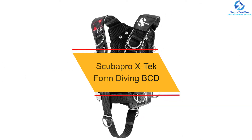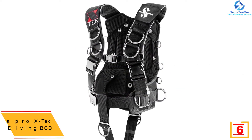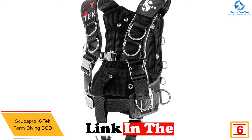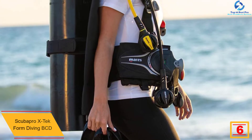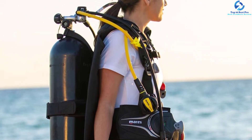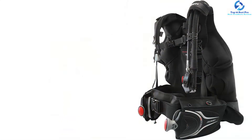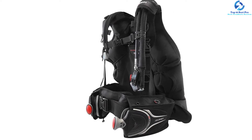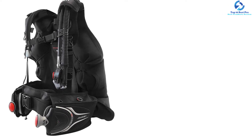At number 6, we have the Scuba Pro X-Tech Form Diving BCD. It is a comfortable choice with padded shoulders and back for maximum comfort during use. The shoulder has adjustable straps to ensure a perfect customizable fit. It is easy to wear and remove since it comes with quick-release buckles on both right and left. It has four well-placed clip-off points on the shoulder straps consisting of four large stainless steel D-rings, and can be used with an optional QR weight pocket system.